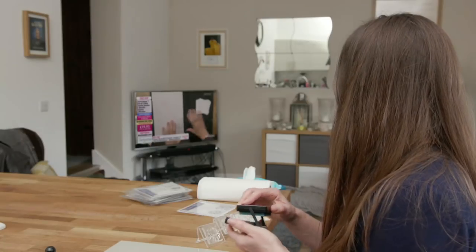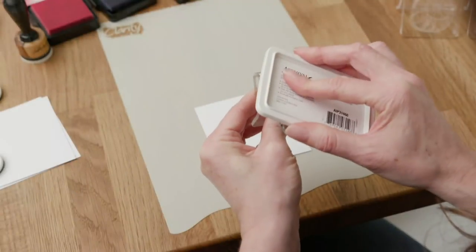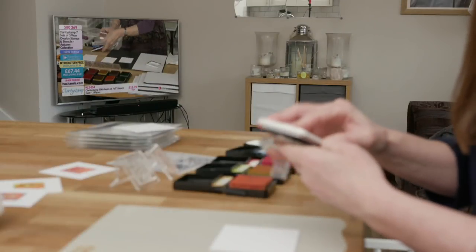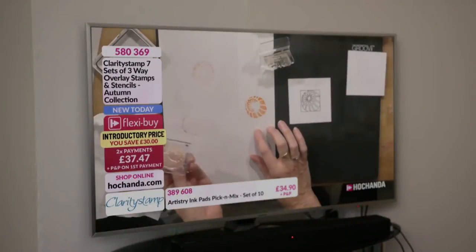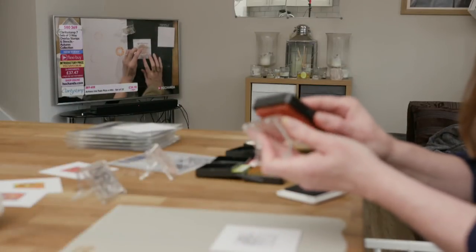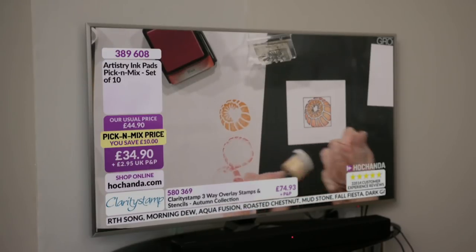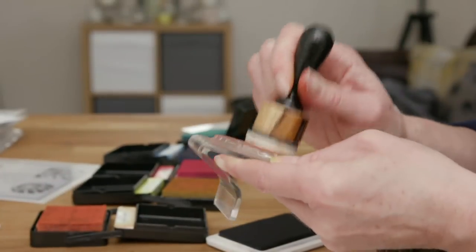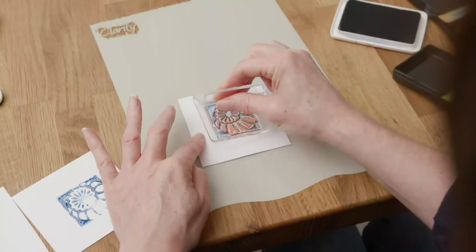Would you like to improve your crafting techniques by watching and crafting along with your favourite Hochanda guest demonstrators from the comfort of your own home? Then we're very excited to invite you to Craft Along — where you, our presenters and guests, will create an amazing array of projects throughout the year. Tune in, be inspired, and create with Craft Along, your monthly crafting workshop.